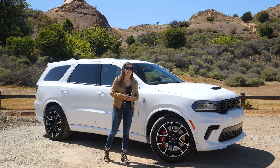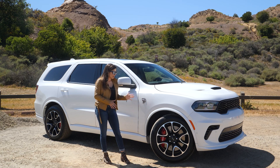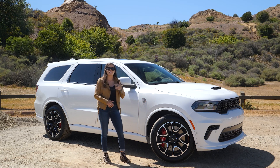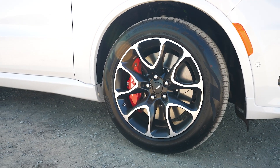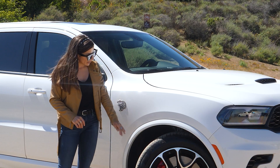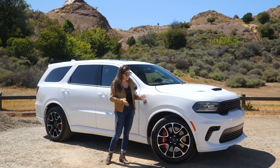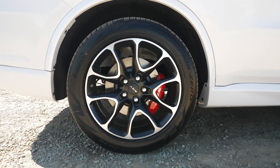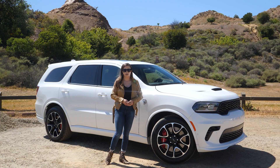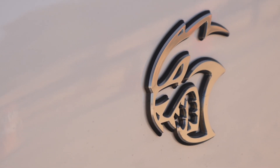On the Durango Hellcat you get 20-by-10-inch wide rims wrapped in Pirelli Scorpion all-season tires. And if you didn't notice already, you have a huge brake setup — these really pretty red SRT Brembo brakes with almost a 16-inch rotor in the front and almost 14 inches in the rear, so you'll have a lot of stopping power. You also get your Hellcat badge on each fender.